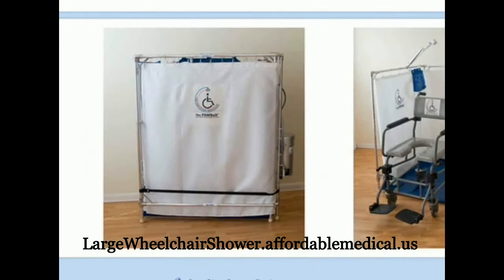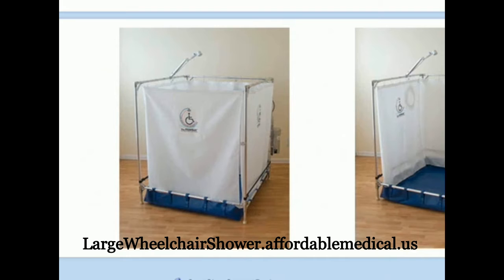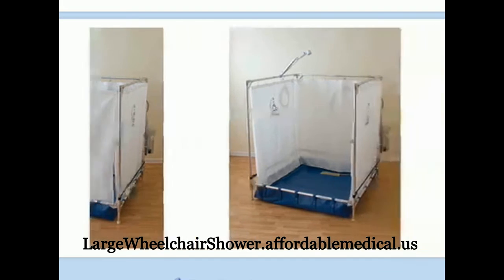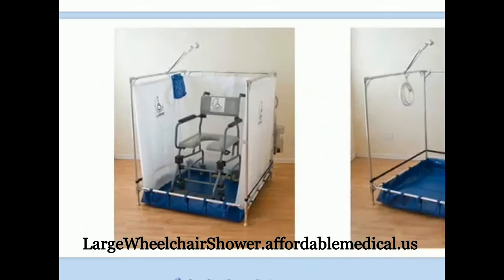Who do not require a tilt-back shower wheelchair. The unique pan design for all of our wheelchair shower stall models enables waste water removal while showering. The heavy-duty pump is custom designed to rapidly remove the waste water and to run safely wet or dry.